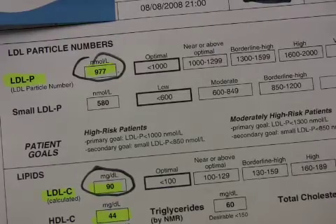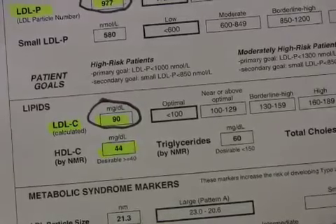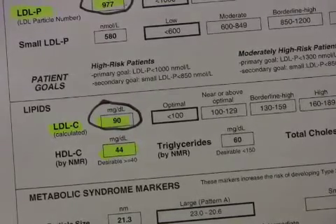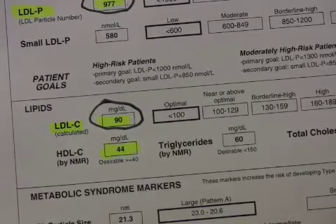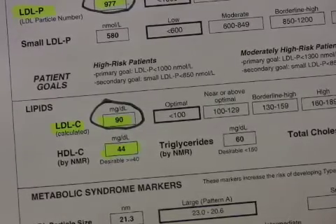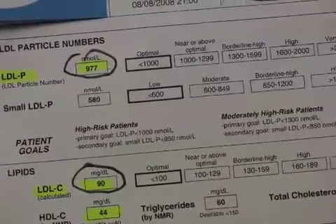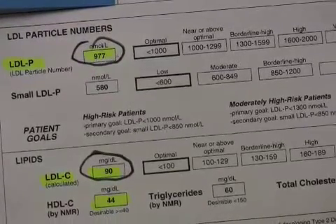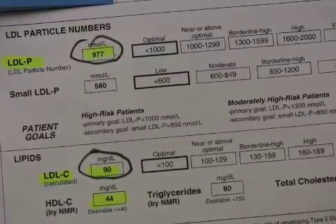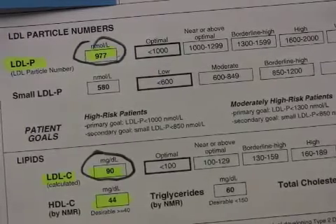This is very important because with an LDL of 90, we would have wanted to treat him further, and going from 40 to 80 milligrams of simvastatin would have dropped him only 6%. However, we see that he really is almost at goal — his LDL particle number is 977, under 1,000. Thus, we are saving the patient the risk of excess statin by getting the LDL particle number.